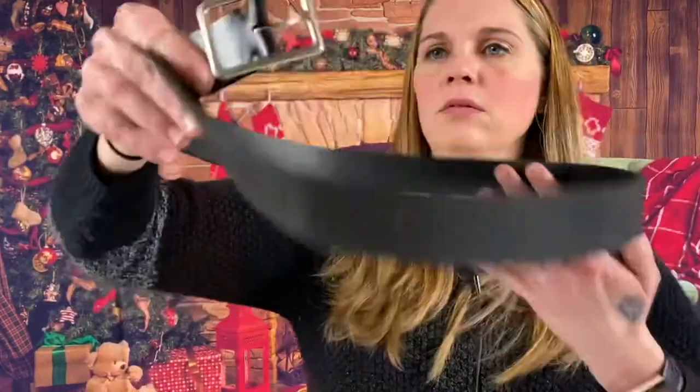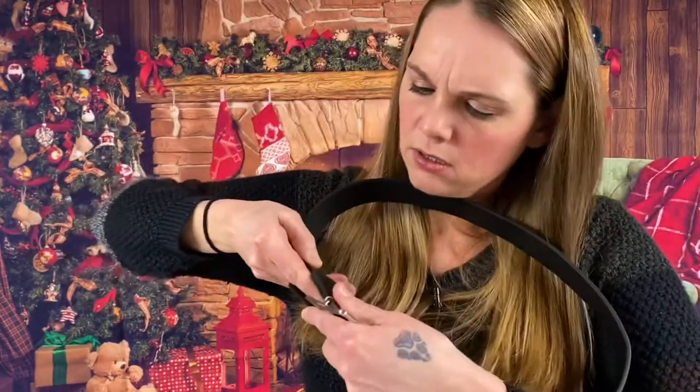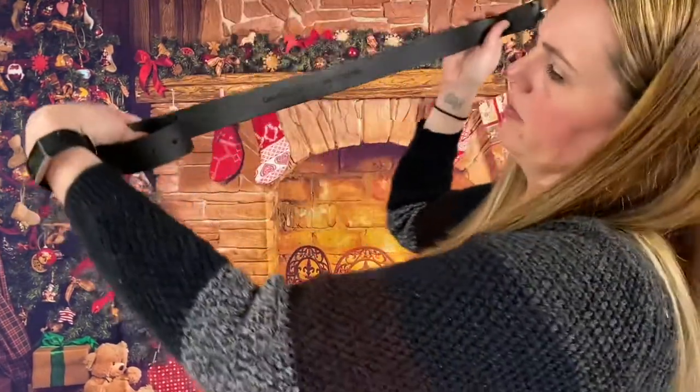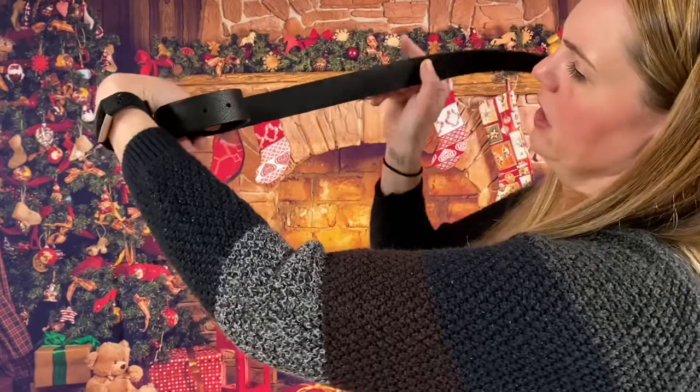We got a black belt — nice leather black belt, nice simple one. It looks like it is Calvin Klein genuine leather. Smells so good — I love the smell of leather.